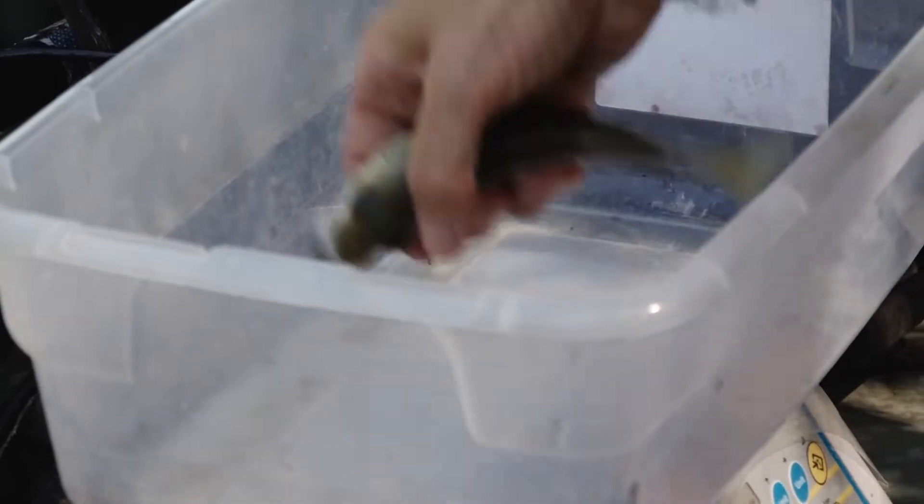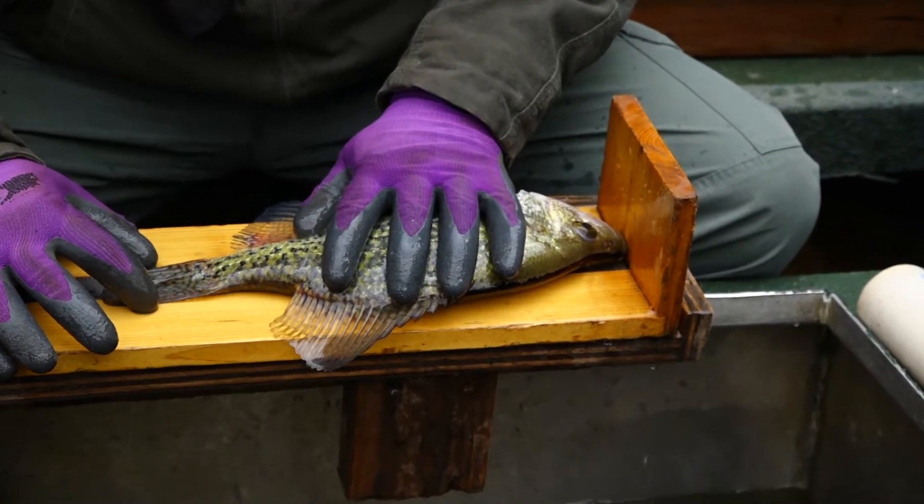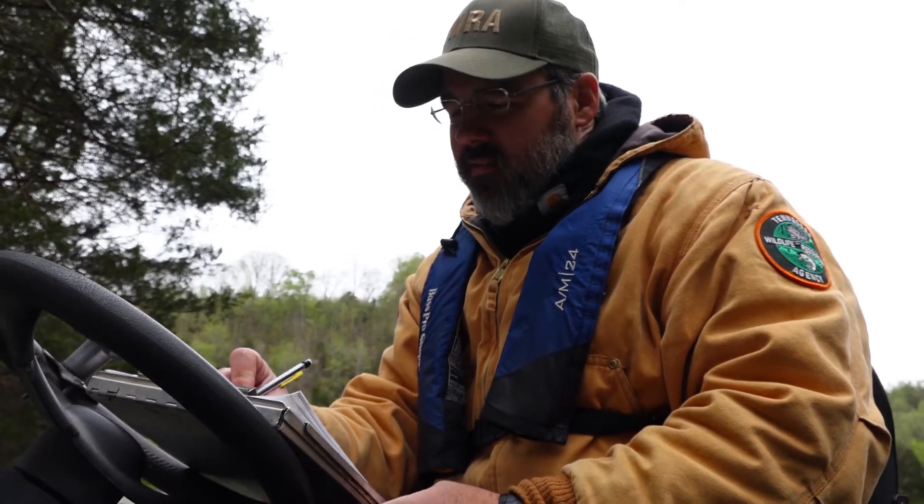Length, weight, species, number of fish per minute — all that goes into helping biologists determine how well a body of water is doing. They even have a way of telling how old a fish is.